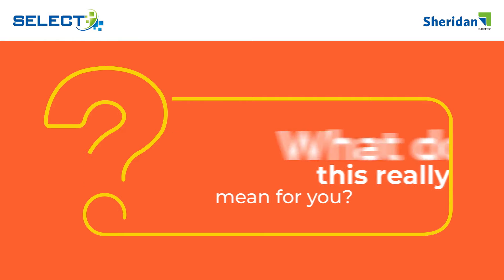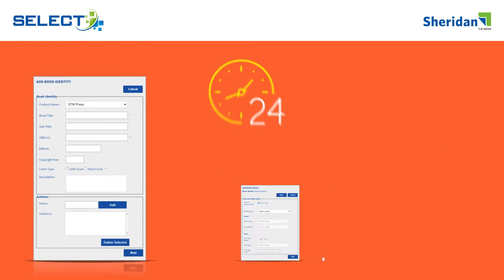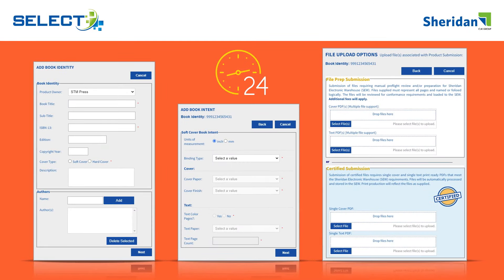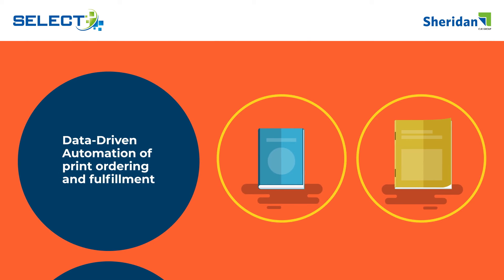What does this mean for you? 24-7 access to a dedicated web-based portal for centralized uploading of content and orders, notifications, reports, tracking, and history. Data-driven automation of print ordering and fulfillment for books and journals.